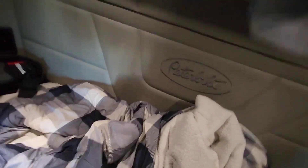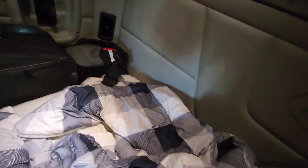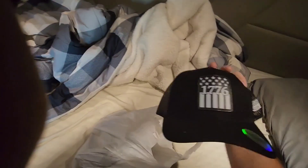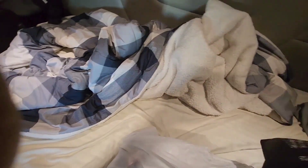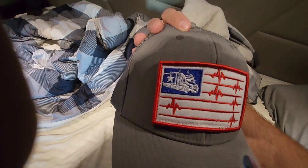Dirty clothes I always stick up top up here. I'm a little disorganized, but I did pick up a couple hats that I liked while I was in there. Got this one — 1776, Second Amendment baby — and Heartbeat of America, truck driving.